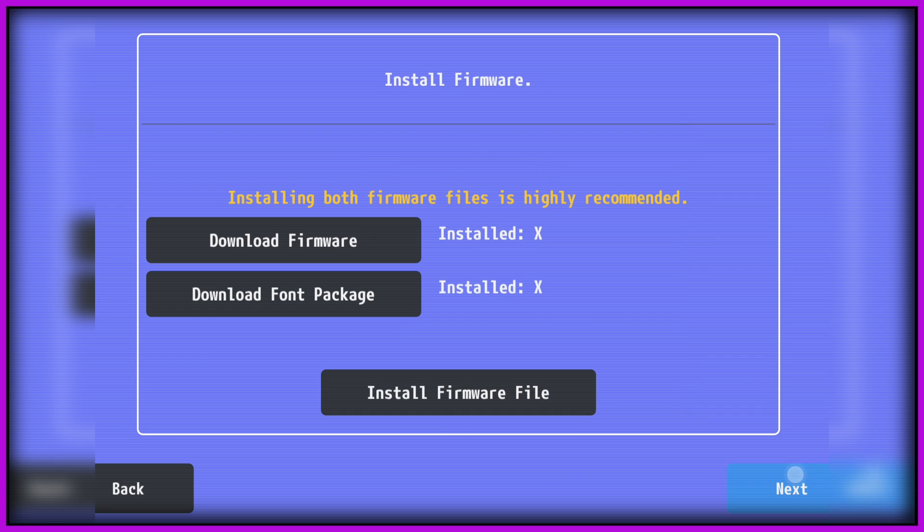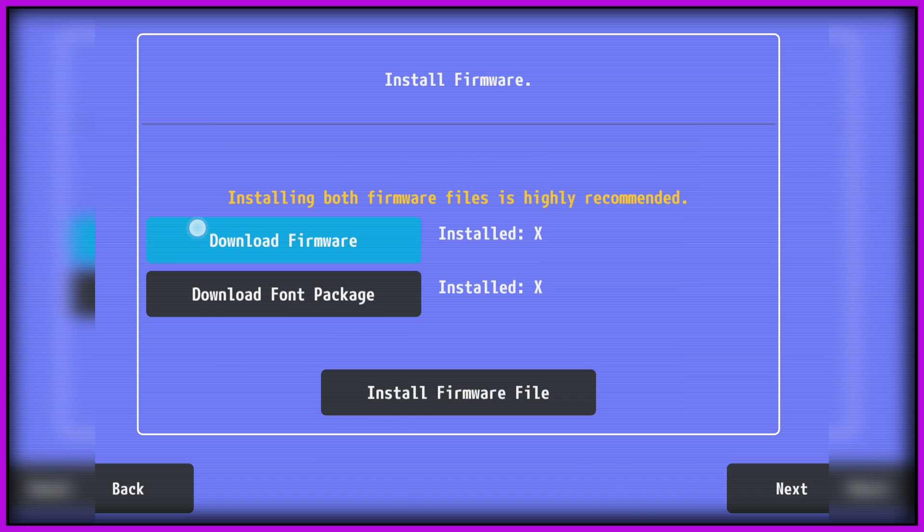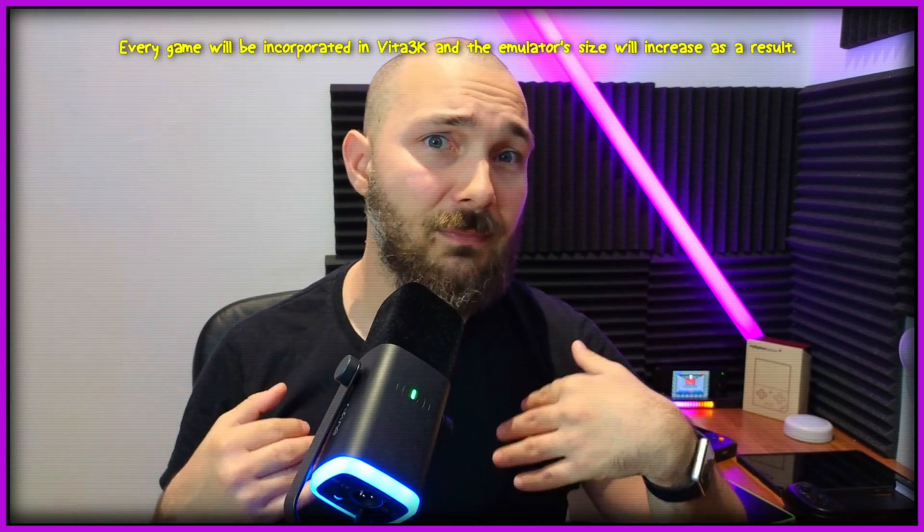Basically, once you install the emulator and pick a language, you have to download and install two firmware files directly from Sony — which I'm convinced Sony made available especially for this use case. You download the firmware file itself and the font package, then point the emulator back to them so it installs them within the emulator itself. This is important: with each new thing we install — firmware packages or games — we are installing them inside the emulator itself, meaning the emulator size keeps growing.